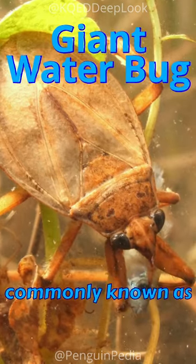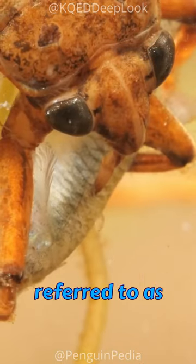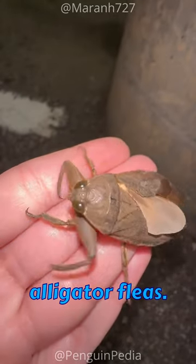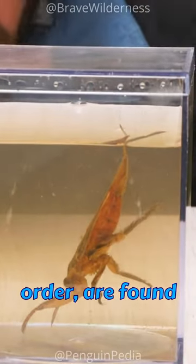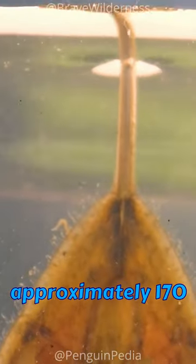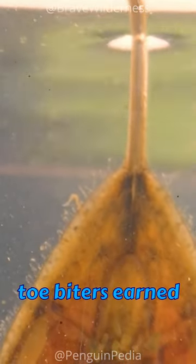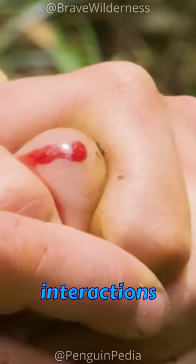Meet the giant water bug, commonly known as the toe biter, an ominous aquatic insect also referred to as alligator ticks or alligator fleas. These remarkable creatures, the largest within the Hemiptera order, are found in freshwater environments worldwide. With approximately 170 species, these toe biters earned their name due to their memorable, albeit unpleasant, interactions with humans.